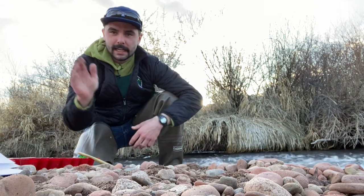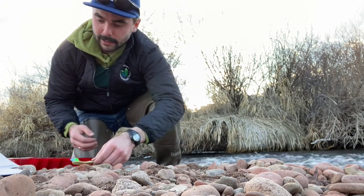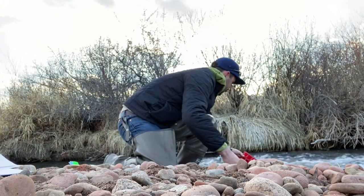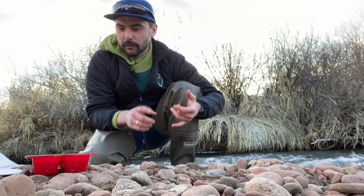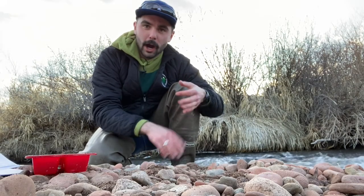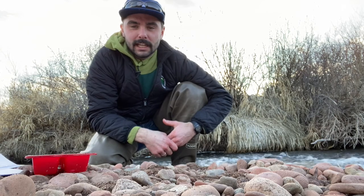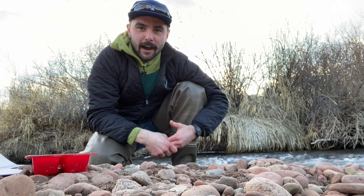Our next step, once we've got all of our macroinvertebrates collected and counted, is to make sure these guys get back into the creek we pulled them from — put them back in their home. Make sure you've collected all of the other gear you've used: your toothbrush, your waders, water bottles, anything that you might have brought to the stream with you. And if you see any trash, pick that up. We want to make our rivers clean and leave things cleaner than we found them.